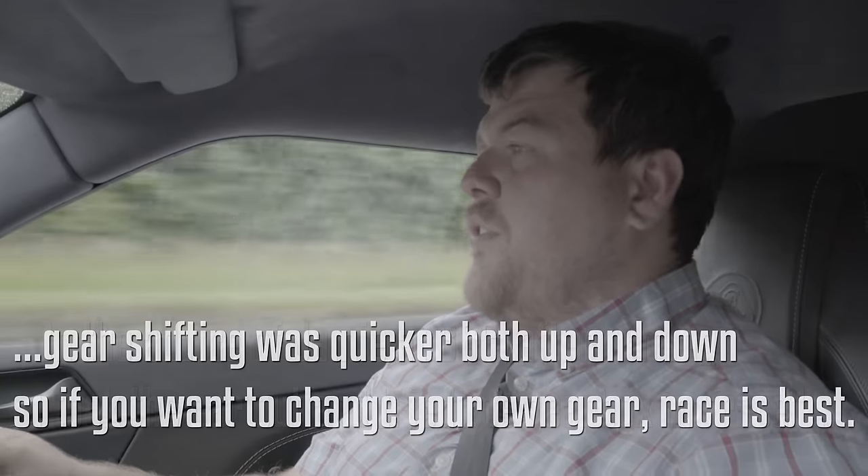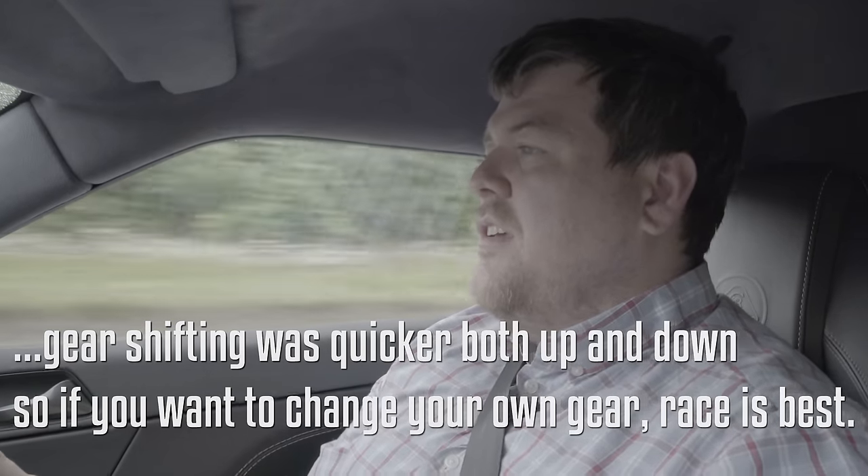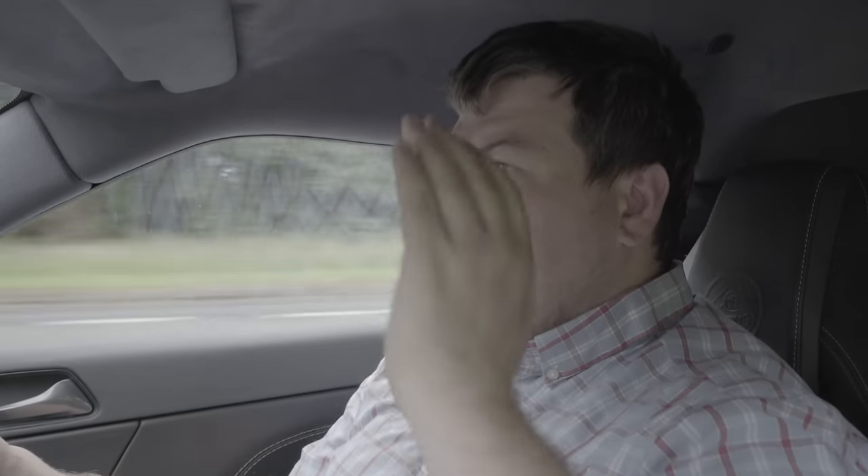I'm going to give it a little poke at about 50 miles an hour to see what it does. That seemed very quick compared to the old car, which worked its way down the gears before giving you what you were asking for. In the 400 it seemed to be more: right foot down, here's the gear you want, off you go. It seemed a little bit smarter and that did seem improved.